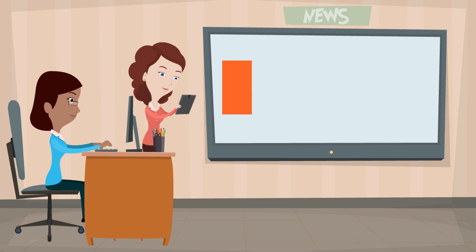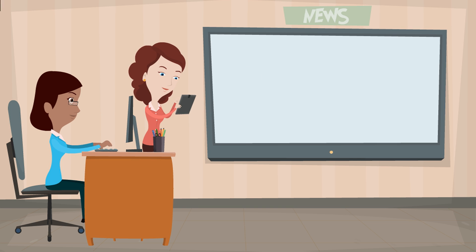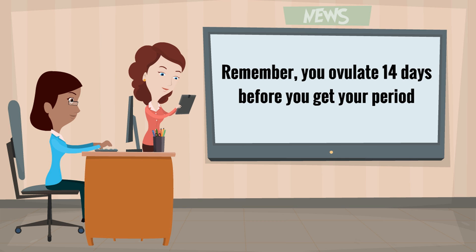Number one: watching the calendar. Remember, you will ovulate fourteen days before you get your period.